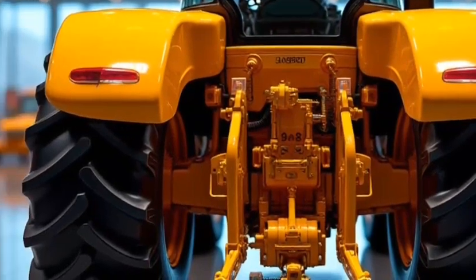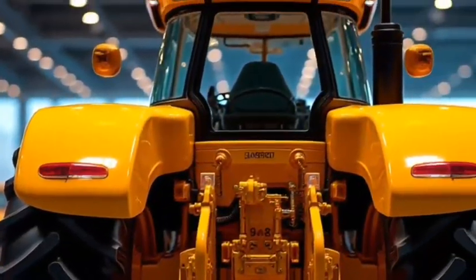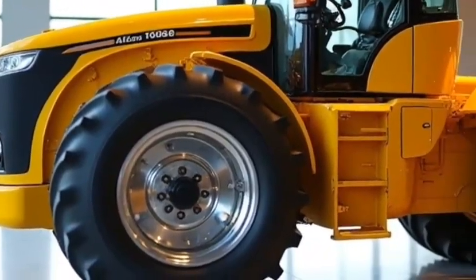This isn't just any tractor — it's a game-changer that blends functionality, style, and advanced technology into one impressive piece of machinery. The Allis-Chalmers Tractor 2026 stands out immediately with its bold yellow color, a tribute to the brand's iconic identity.